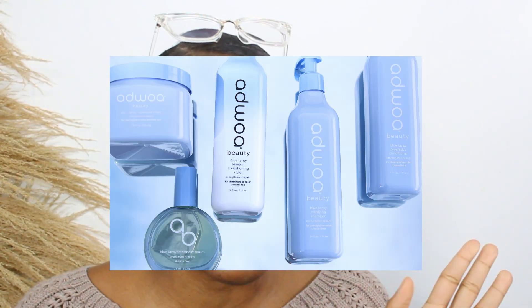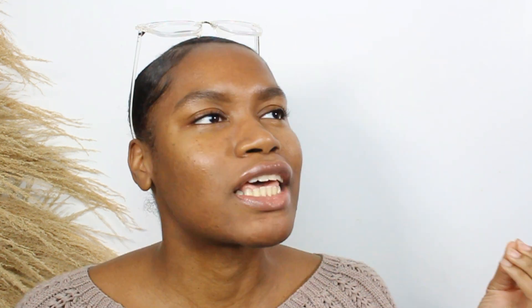The first collection I would definitely recommend is the Ajwa Beauty Blue Tansy Collection that they just came out with — it is so good. The shampoo, the rinse-out conditioner, the leave-in, the deep treatment mask — all of it. I have every product in that collection and I've tried them all in a lot of different ways, and I love it. Especially if you're somebody who blow dries or straightens their hair often, the products are meant to strengthen and repair your hair, and some can be used as heat protectants as well.